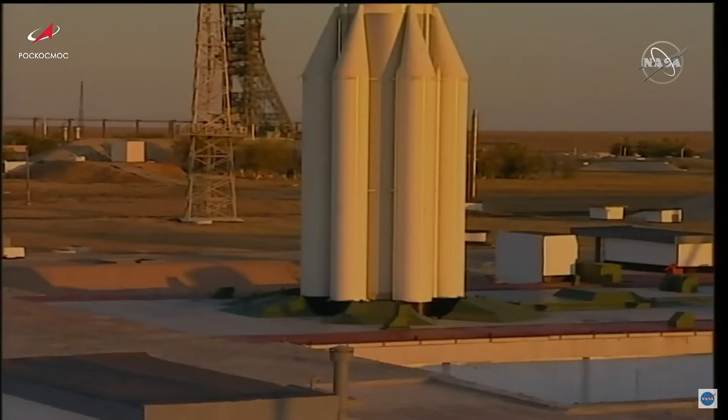T-minus 10 seconds. Standing by for the initiation of the launch sequence. 10, 9, 8, 7, 6, 5, 4, 3, 2, 1, 0.